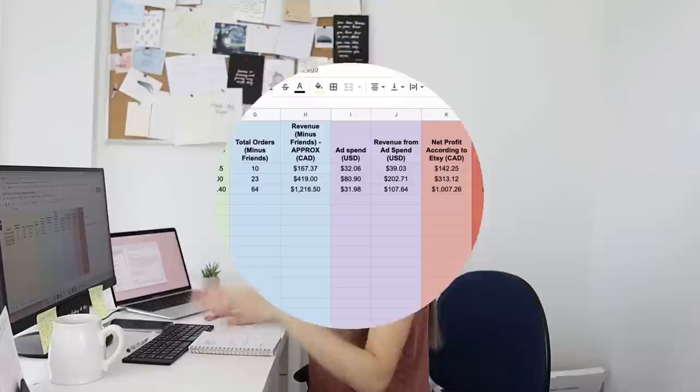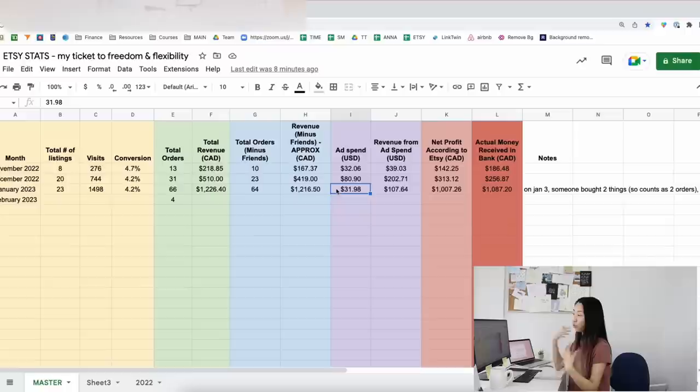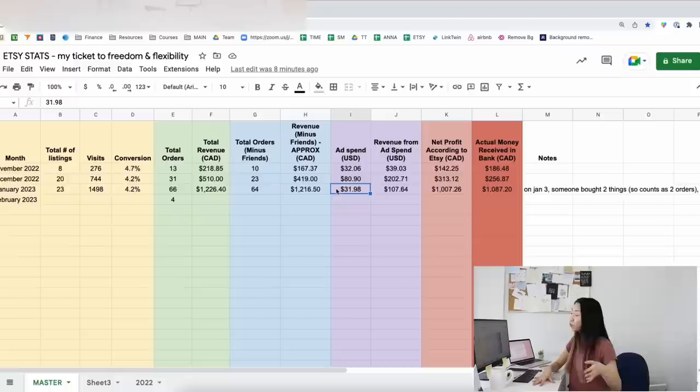I'll share my results for January 2023, talk about my ad spend, and explain why I think my Etsy shop is working and why it did well in January. I'll also answer some FAQ questions from the comments on my last video — like what my Etsy product is and where I promote my Etsy products.